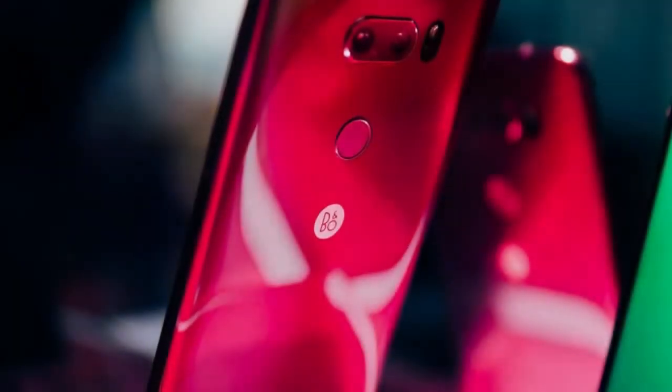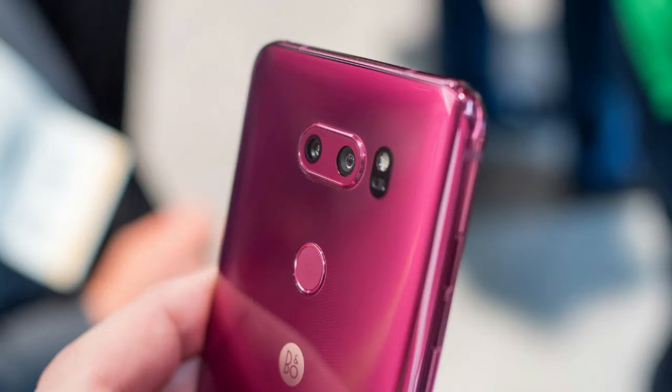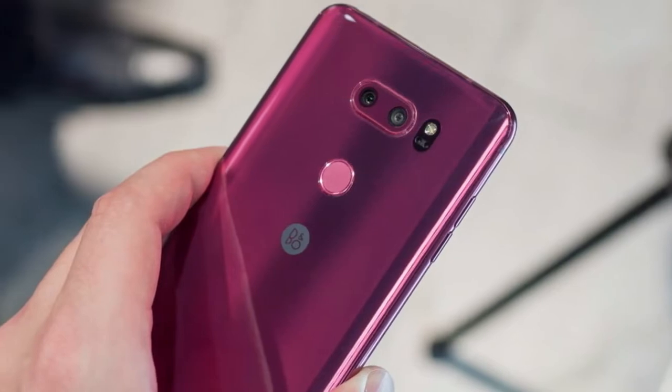And now we have a few images of a pink LG G6 to look at, though it's unclear if these are leaked press renders or simply concepts drawn up by fans eagerly awaiting the new color to look at.